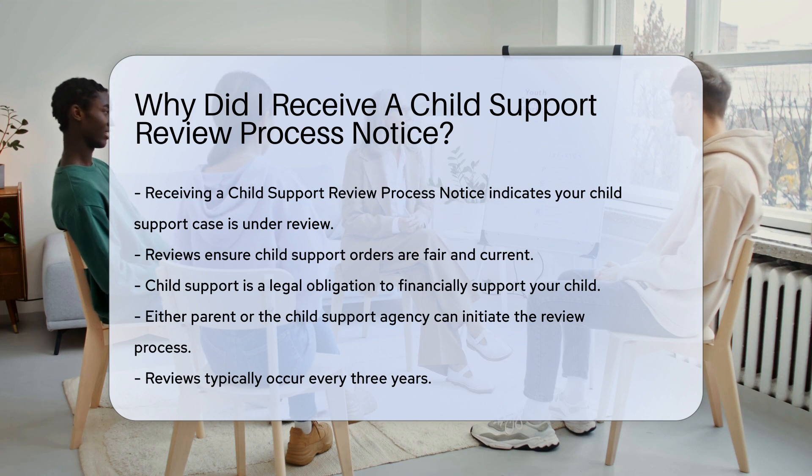Child support is a legal obligation to provide financial support for your child. The review process can be initiated by either parent or the child support agency. It typically occurs every three years.